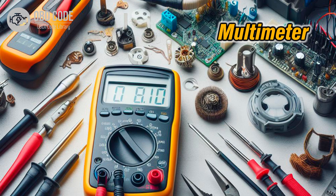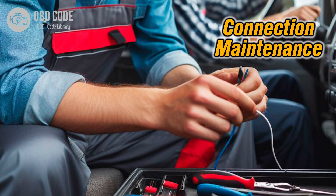3. Test the resistance of shift solenoid B using a multimeter to verify if it's within the manufacturer's specifications. 4. Replace the solenoid if it's faulty or out of range. 5. Ensure that the electrical connections and terminals related to shift solenoid B are clean, secure, and free of corrosion.